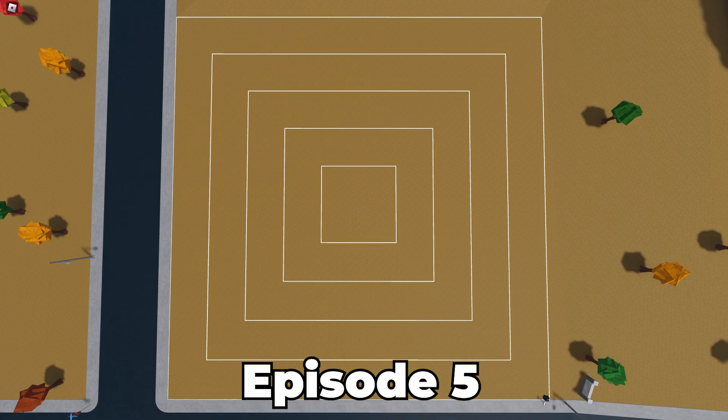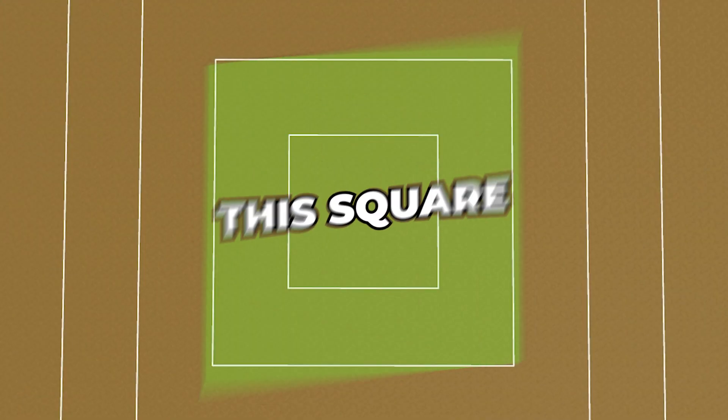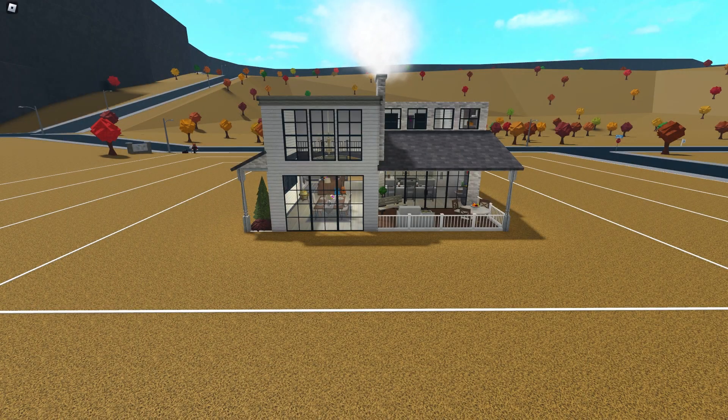Each episode will unlock the next area for me to build with. This is episode 2, so I get this square. As you can see, we now have a lot of room to work with on our house, but let's see what we did last episode.